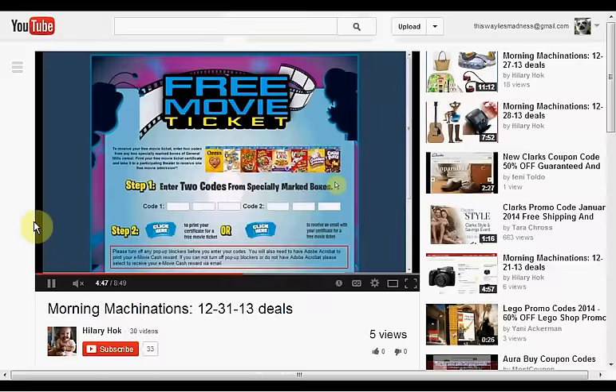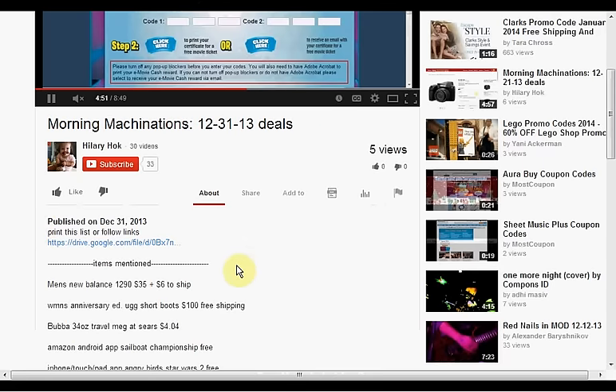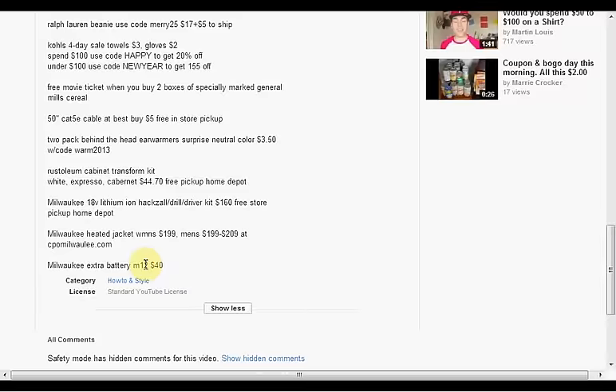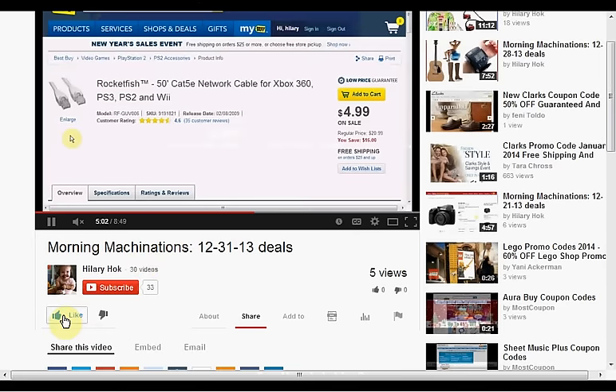To find the products mentioned in this video, click show more to see a list. If you like this kind of video and would like to see more, click like and let me know. If you want to make sure you don't miss any of my videos, hit subscribe — and if you're already a subscriber, thank you.